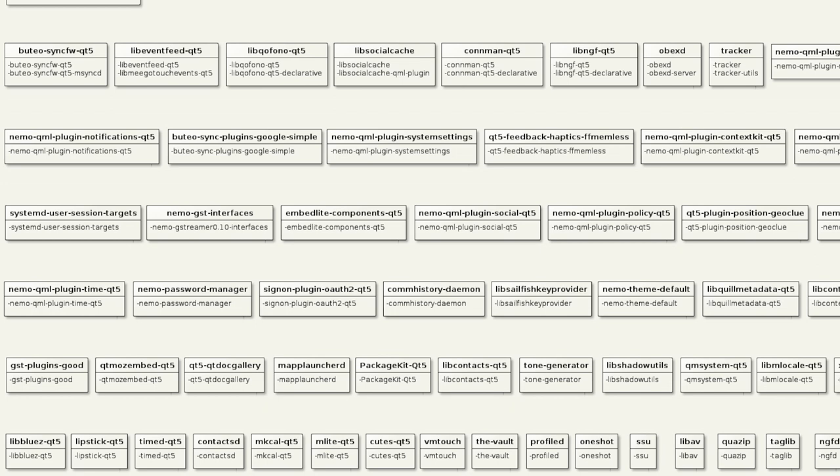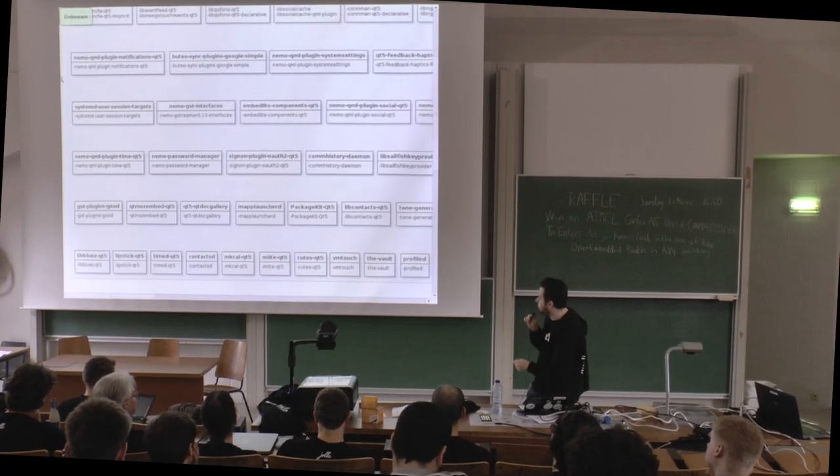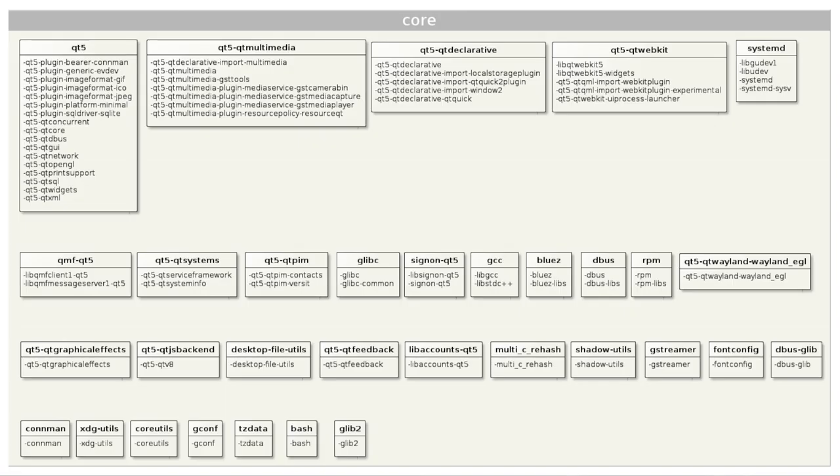So we give all the building blocks to do all the fun things, and hopefully we'll be open sourcing more as we go. And of course we have the core, which is Qt5, glibc, GCC, BlueZ, D-Bus, bash, coreutils, connman, and so on.